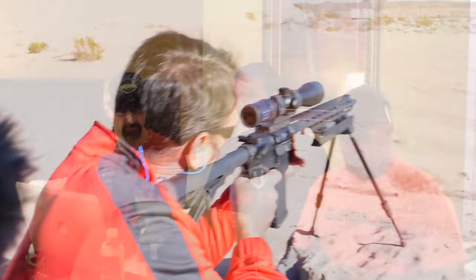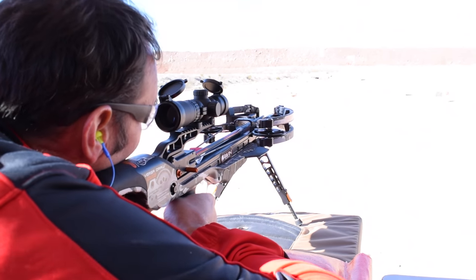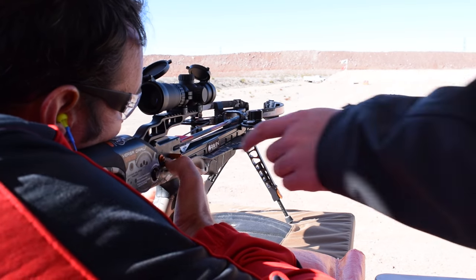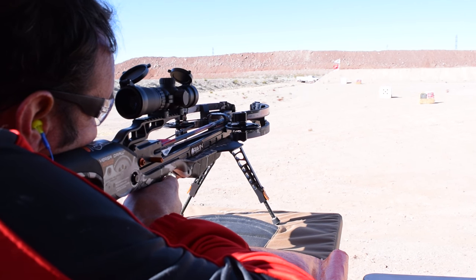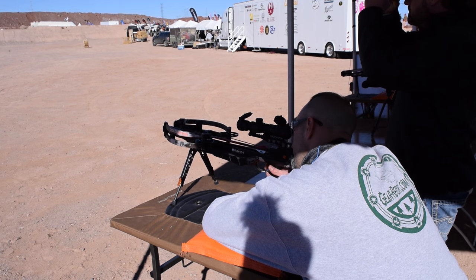We also looked at the Raven crossbow — we'll put up a picture of TJ shooting it. Not just cool-looking, but functionally impressive. You didn't have to be Lou Ferrigno to cock it — it had a crank requiring up to 10 pounds of pressure to casually crank and lock in place. It fires just like a rifle with a very light trigger. At 100 yards we were hitting within an inch or two. The manufacturer apparently guarantees at least three inches at 100 yards.